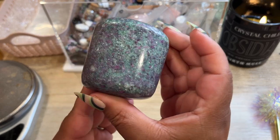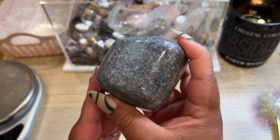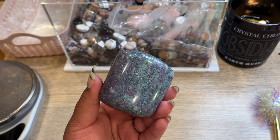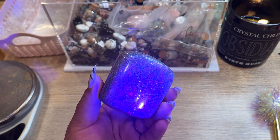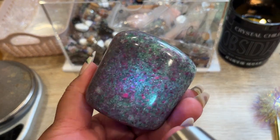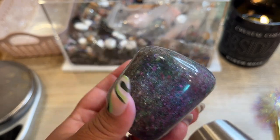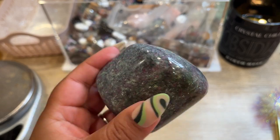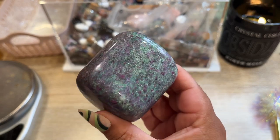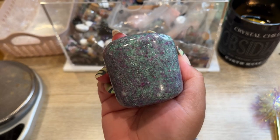The next piece going out is a gorgeous ruby in fuchsite going all the way to Australia. I wanted to show you the UV reaction — when you put it under this light you can really see that ruby reacting. It's a little hard to see on camera, but look at how sparkly this piece is. We actually picked these up in Denver last year and this was our last one. Let's get this baby all packed up, bubble wrapped, and shipped off to Australia.